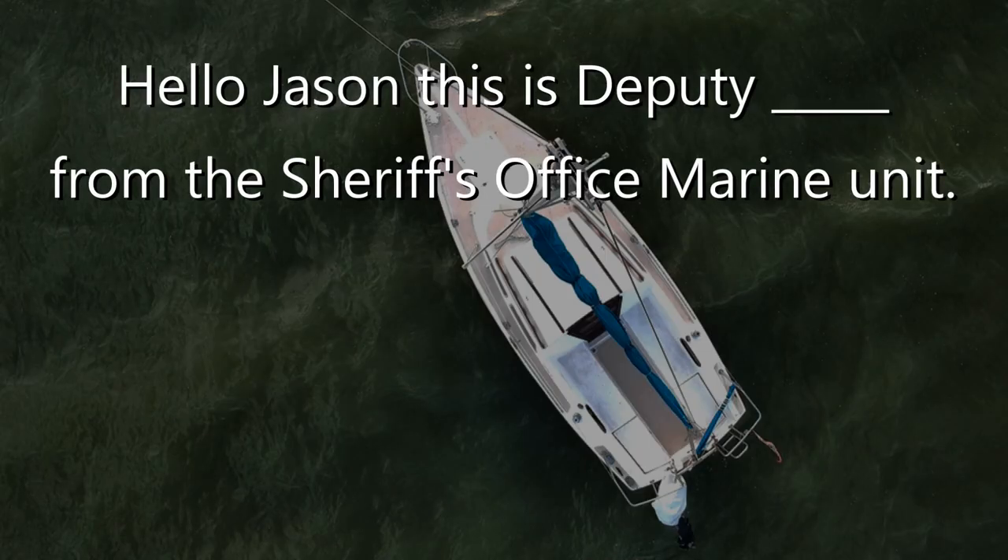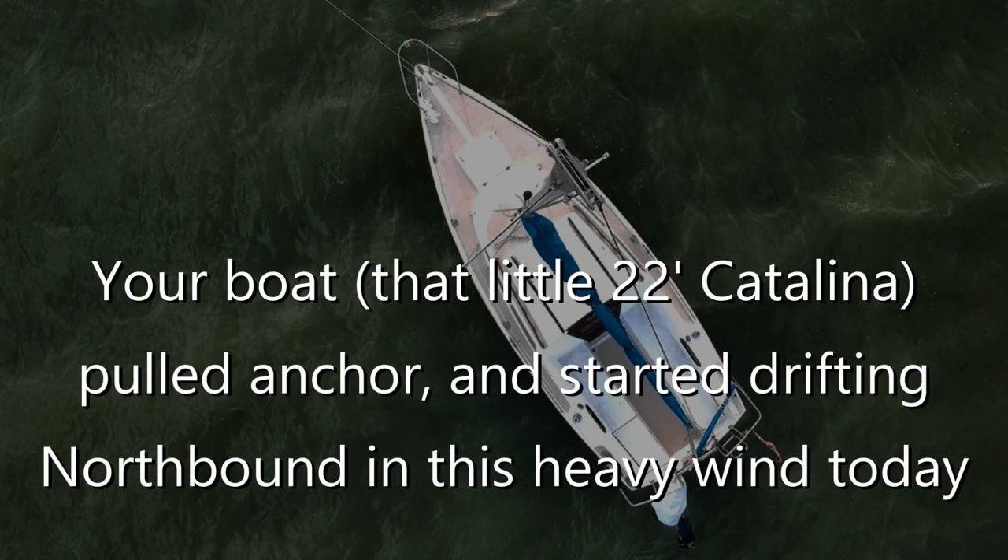Hello, Jason, Deputy Sheriff's Office, Marine Unit. Your boat, that little 22-foot Catalina, pulled anchor.